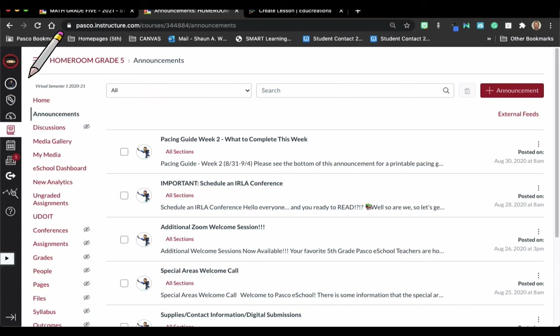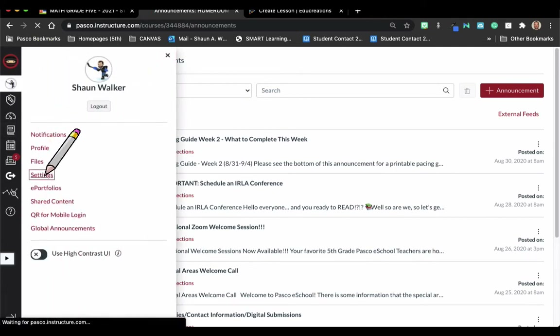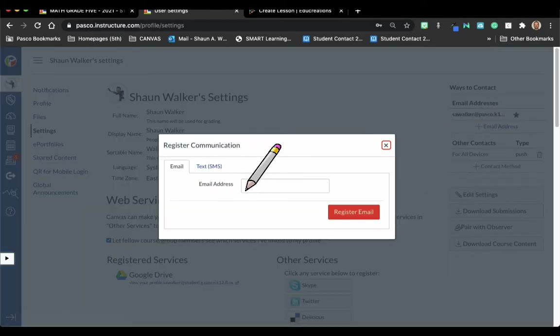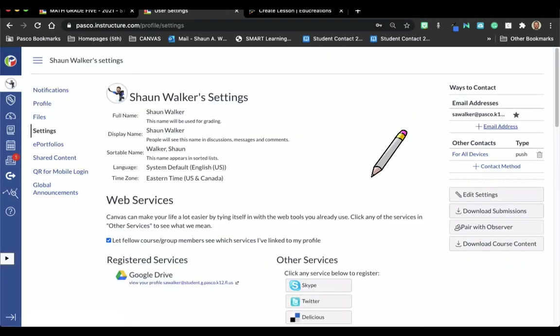One thing you can do to make sure you're getting all announcements is go to your account and settings. Here you have ways to contact, and your email address should be in there. If you have a parent or learning guide who would also like to get these announcements, they can add their email address as well. They can get instant updates on anything that comes through the course — announcements, grades, feedback, emails — right to their personal email.